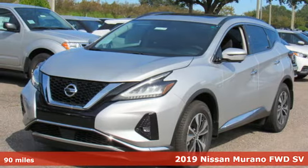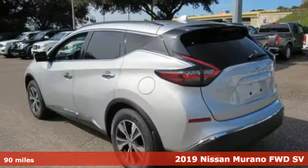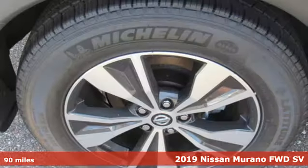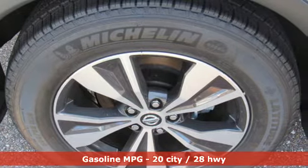Here's a new 2019 Nissan Murano. This crossover has a sleek design, comfortable interior, and plenty of power. So you can be more than just a driver, you can be a host.